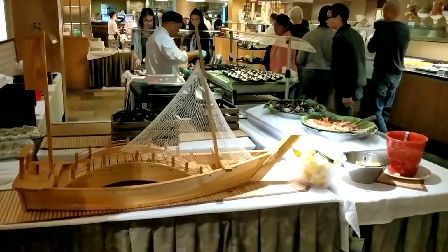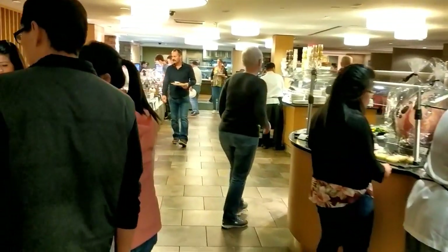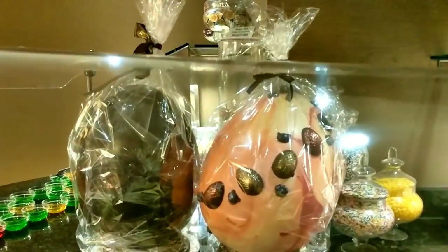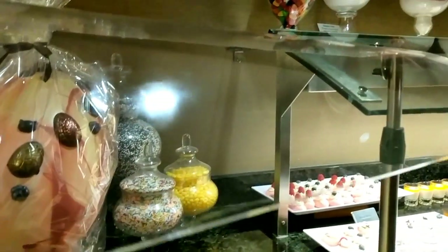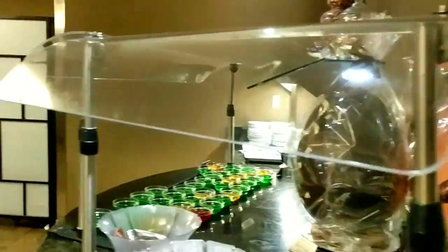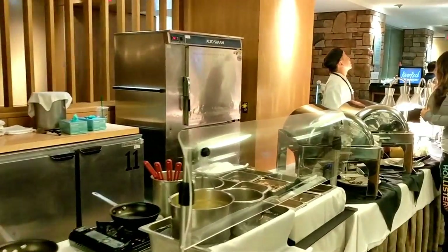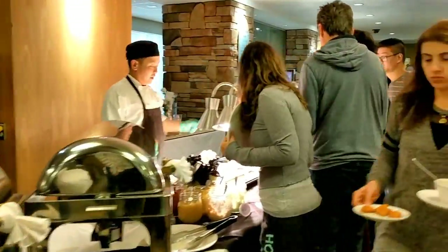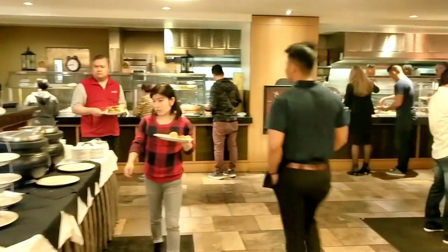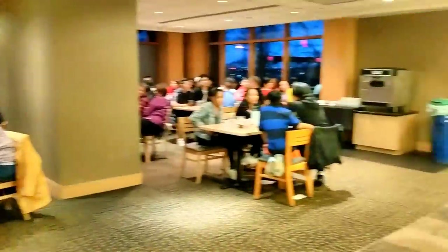Look at this — this is a sushi station, and then lots of desserts there. So we'll come back to that. Oh my god, look at that — large Easter eggs! Lots of desserts, oh, pavlova. And then lots of stations here — a hot station, lots of drinks, a little carnival here.